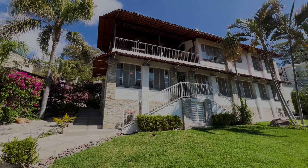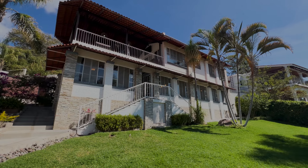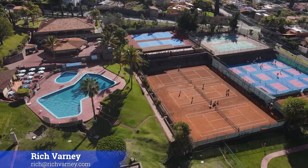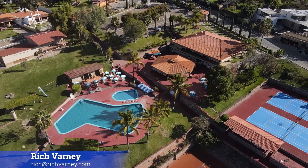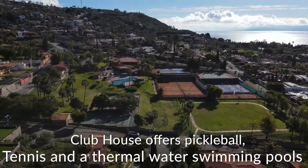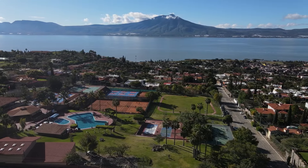The home doesn't currently have solar panels, but it could easily be fitted. Nowadays a system for this house would probably cost around six to seven thousand dollars and would likely cover all your bills. Thanks so much for watching — remember to subscribe, hit the notification button, and give the video a thumbs up. If you'd like any additional information or want to book a viewing of this or any other property, feel free to reach out via email. See you in the next video — adiós!